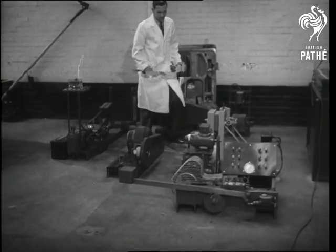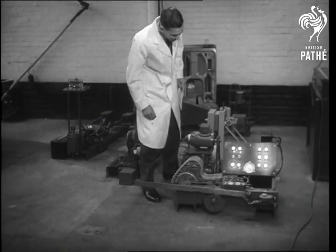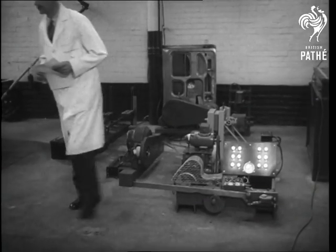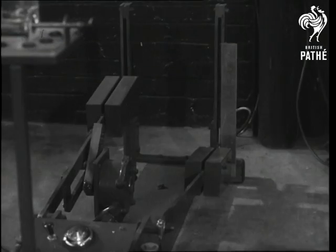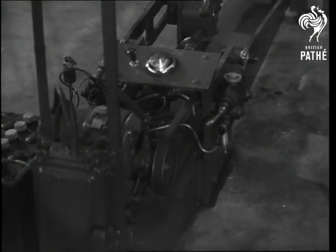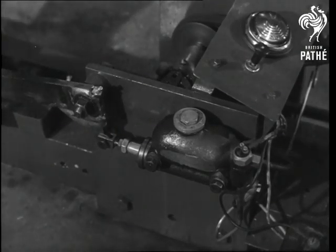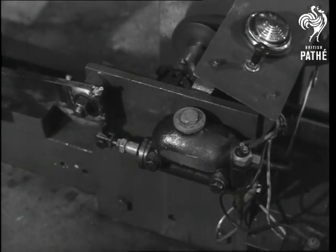Now for a series of endurance tests, each one automatic and continued without interval through each and every day. First, a test rig for brake master cylinders. The objective is twofold: to determine the life of the cup washer in the master cylinder, and also to ensure that there is no time lag between the operation of brakes and the switching on and off of stoplights.